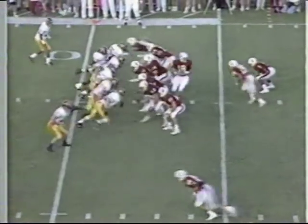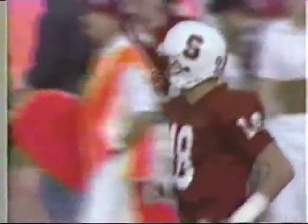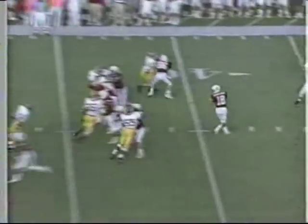Second down and two. SC showing blitz, play action. Stenstrom down the field, it goes, and it's caught by Mike Cook. Great coverage by Jason Sehorne, the free safety, all just across the 45-yard line.